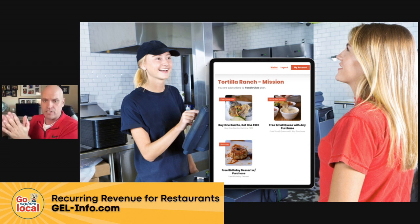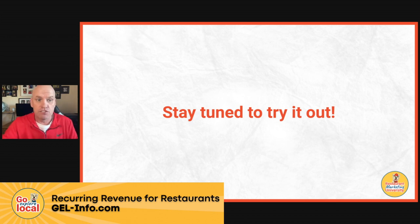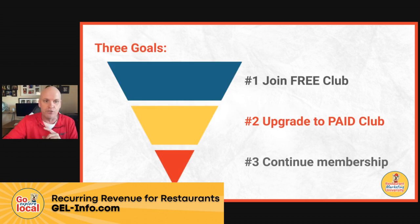So how do they redeem it? A customer comes in, logs in, and shows their phone. On the phone they show, hey, I've got a free small queso with any purchase offer — you can see that in their wallet. Your staff says awesome, and makes sure it gets redeemed on their phone. There's just a punch — when they punch it, it grays out and goes away just like that. Your staff also creates a button on the POS and it gets punched there too. There's not a direct integration — staff just punches it on the phone and also on the POS.